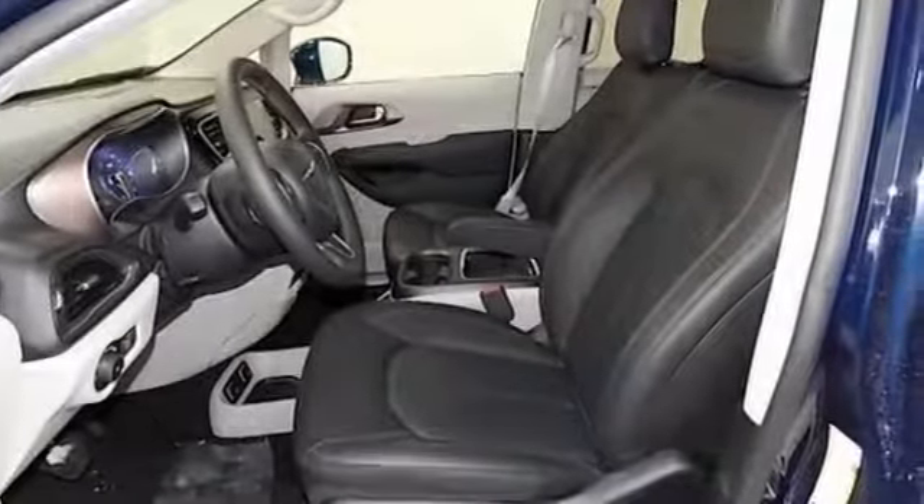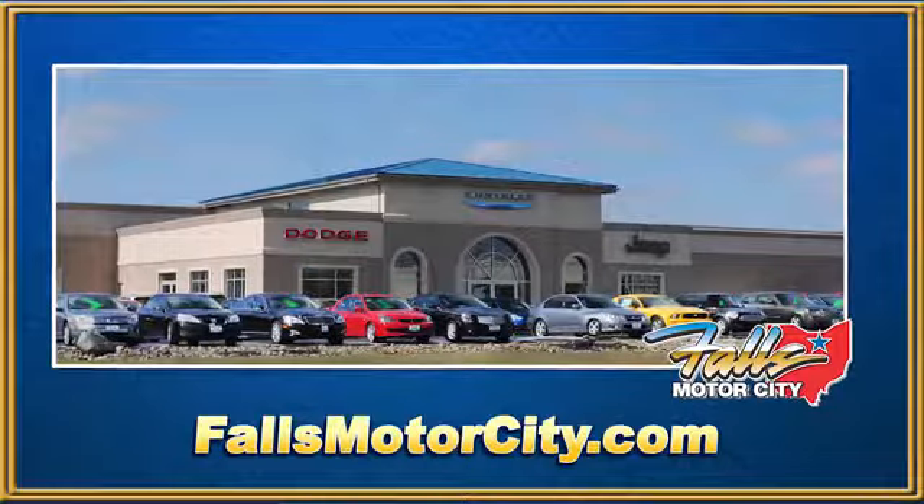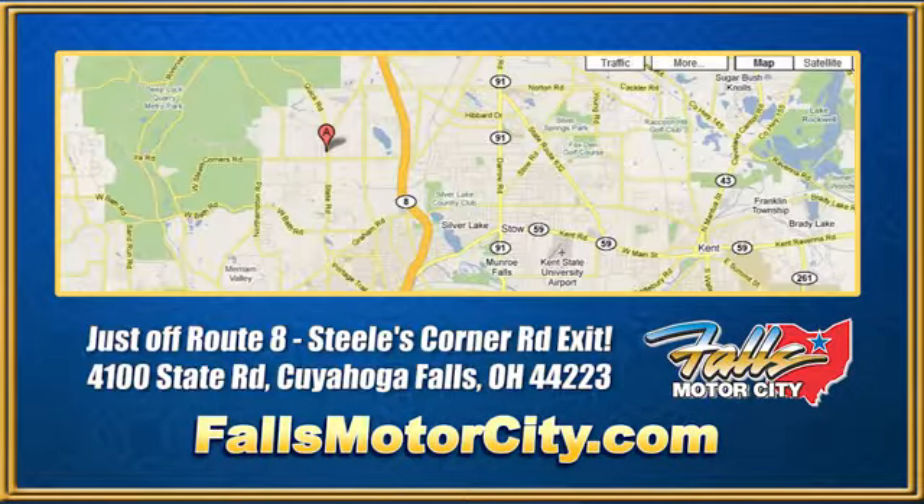Chrysler, where top flight engineering meets affordable luxury. Take it for a test drive today. Falls Motor City, a comfortable place to do business.